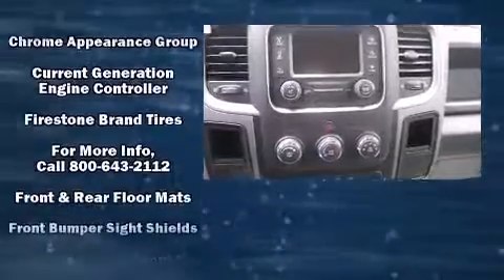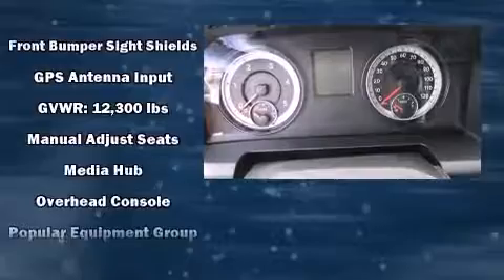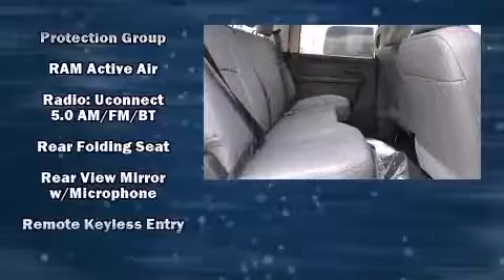Audio features include an AM-FM radio and six well-positioned speakers. Safety equipment has been integrated throughout, including dual front impact airbags.